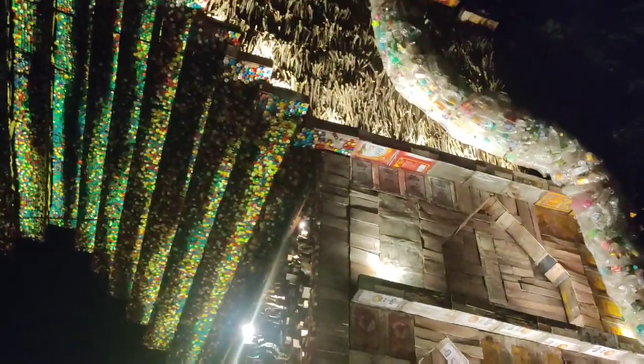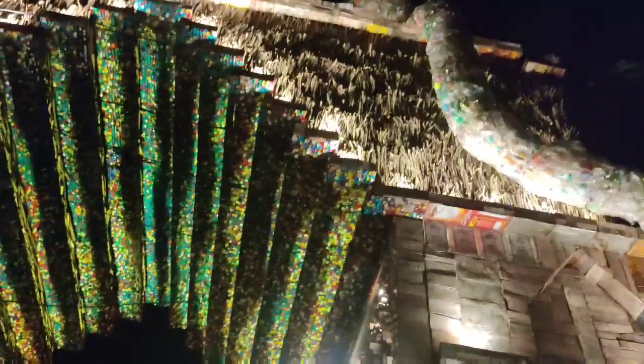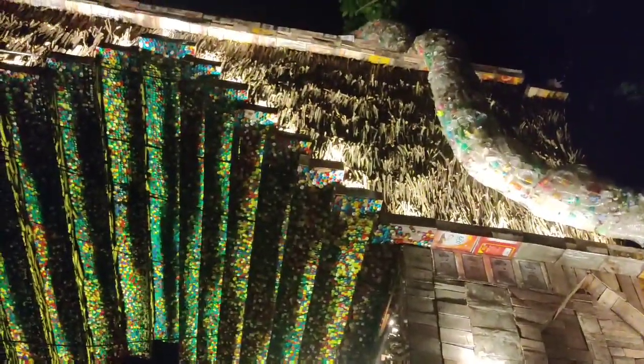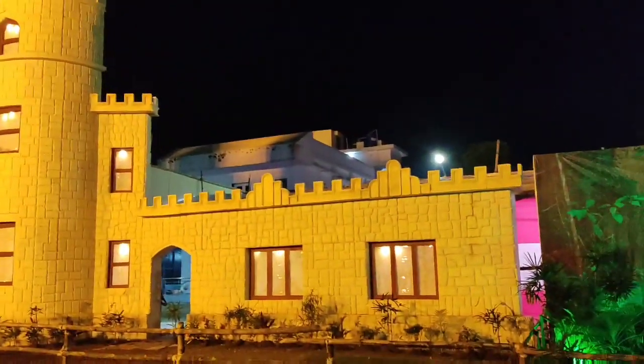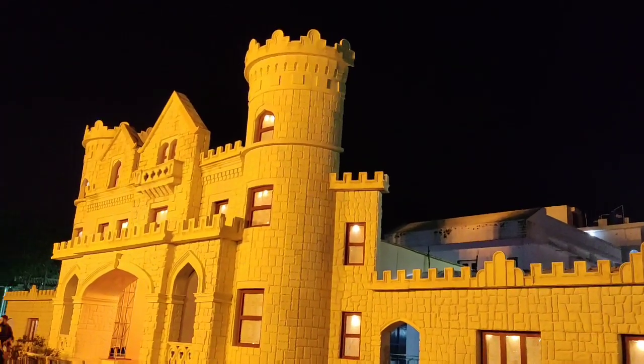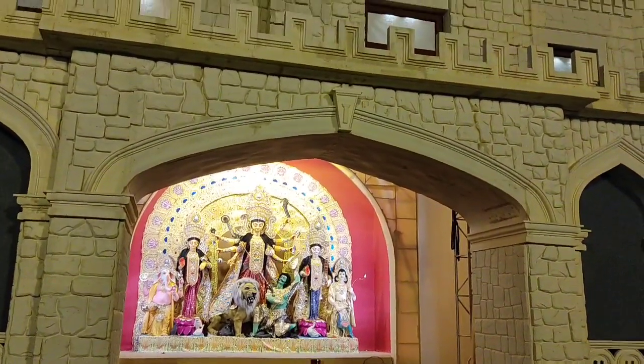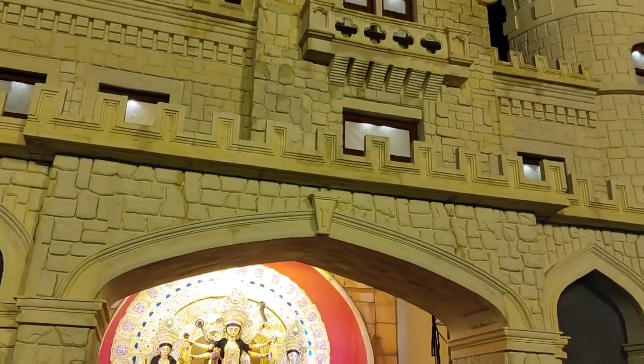Since other Puja pandals near Hindustan Club were not open or ready for visit, we headed towards Salt Lake FD Block Puja. FD Block had a castle theme and they preferred a minimalistic Puja this year compared to other years.